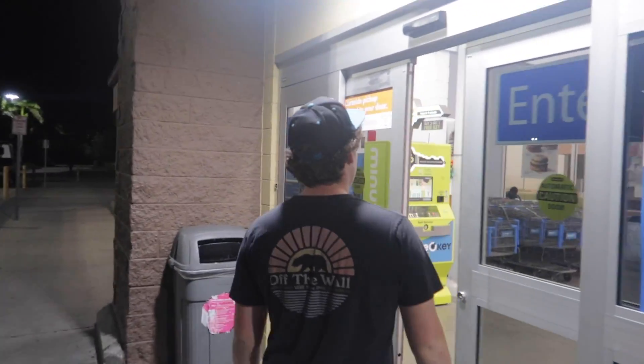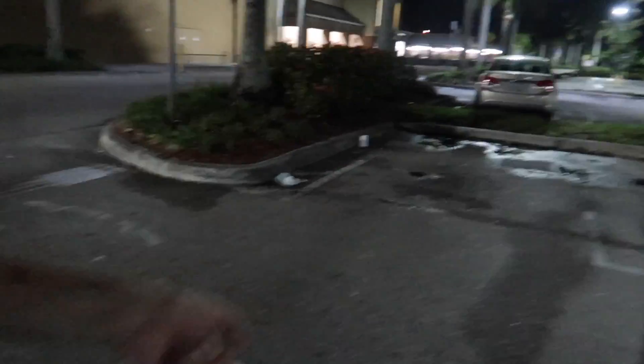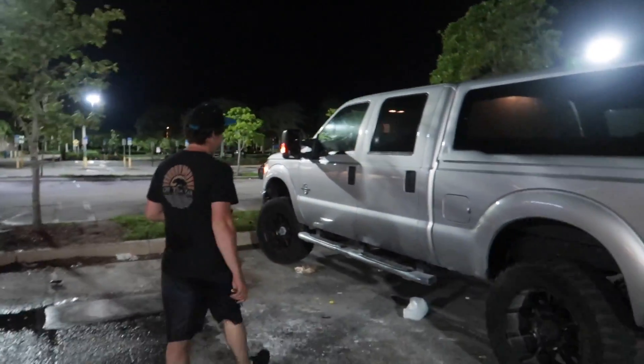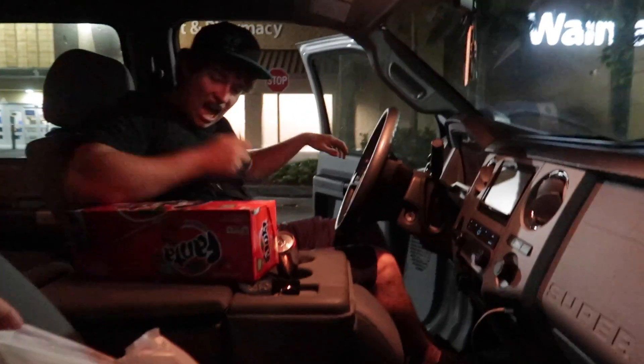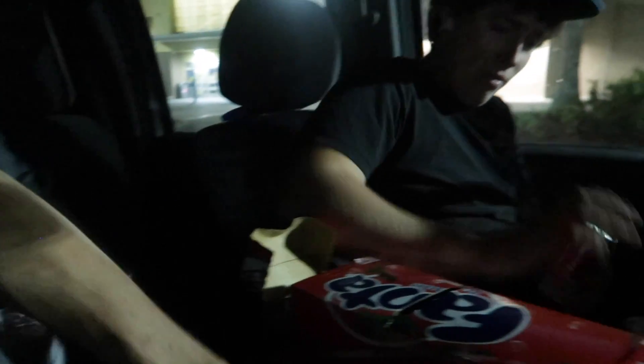Heading into Walmart for the last Walmart run — gotta get all the stuff for people back home, snacks and things. I also want to get some socks because it's very difficult to get socks in Japan for my size. At least you're not barefoot here in Walmart. I'm all stocked up now on candy and beef jerky and things for friends back home in Japan. We're gonna head to the airport now. Fanta strawberry — have you ever tried this? You're in for a surprise, my friend. Not gonna lie, a Sprite would have felt better. Instant regret.